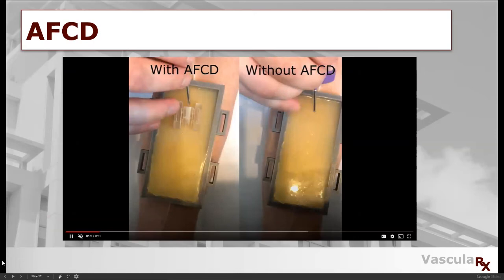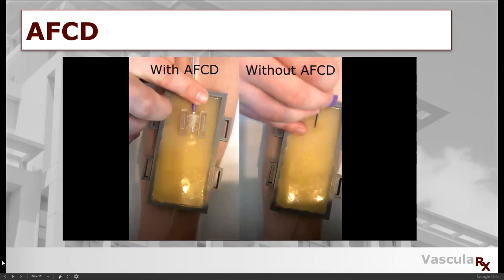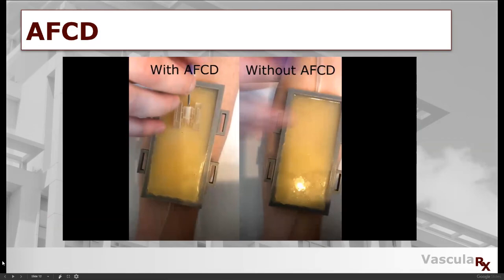Instead of having a user worry about the right angle, right position, having a steady hand, and stabilizing the needle after, anyone who uses the device only has to push. As seen on the right, it takes many attempts to cannulate yourself, which is extremely problematic. And as seen on the left, our device allows for first-attempt cannulation.